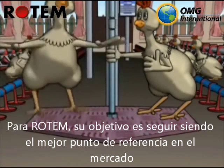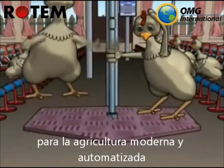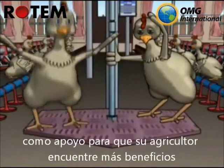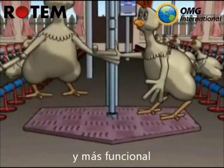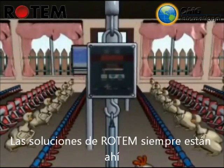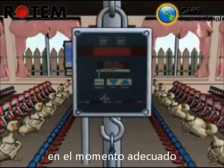Rotem is committed to continuously setting the market's benchmark for modern and automated agriculture, with our innovative solutions tailored to the chickens of the future — such as our scale, which your farmer will find most beneficial and you may find amusing. Rotem solutions are always there to help your farmer make the right decision at the right time.